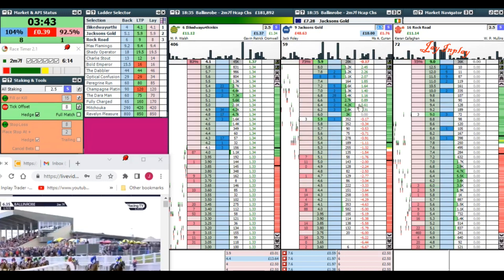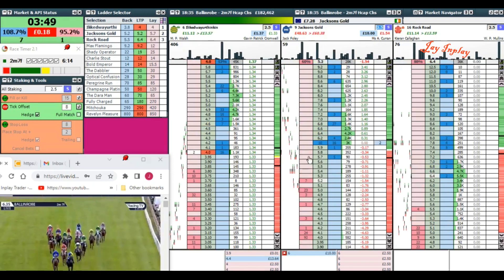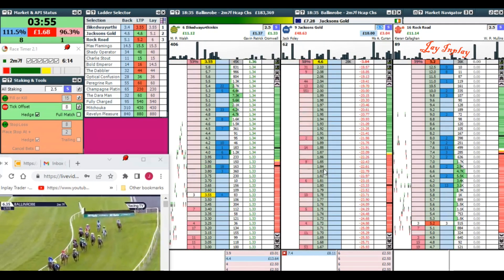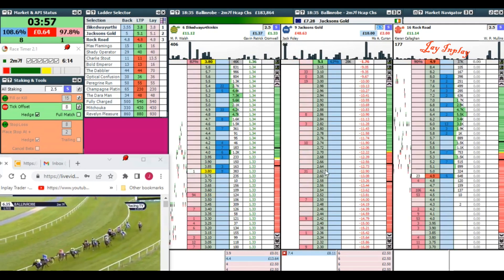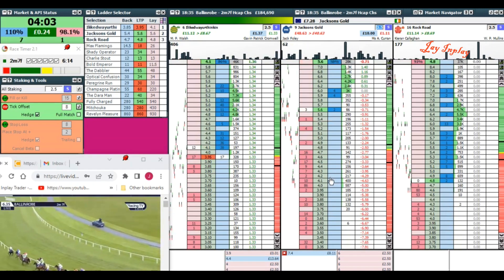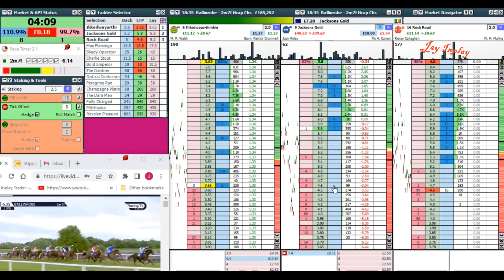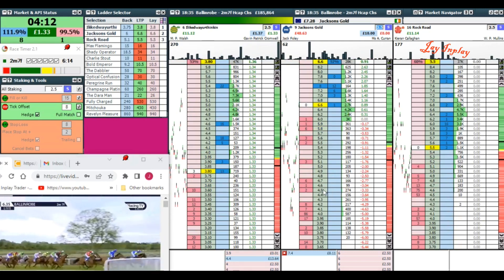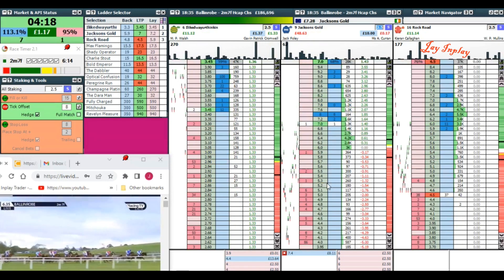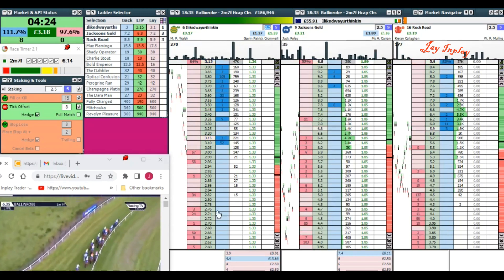We've got plenty of time in there but we need that money out soon. We need this out pretty soon. Nearly there — go on. And that's it, job done.